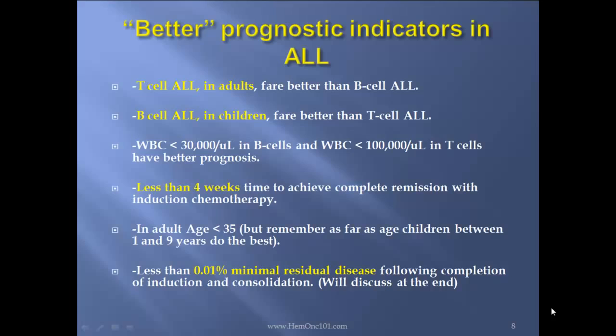WBC less than 30,000 in B-cell ALL, and WBC counts less than 100,000 in T-cell ALL have better prognosis. Also, less than 4 weeks' time to achieve complete remission with induction chemotherapy is a good prognostic indicator. In adults, age less than 35 is a better indicator than age more than 35. And less than 0.01% minimal residual disease following completion of induction and consolidation is a very good prognostic indicator.